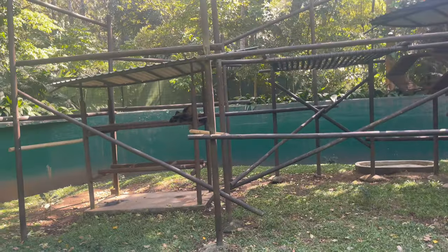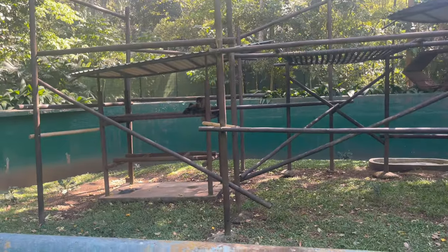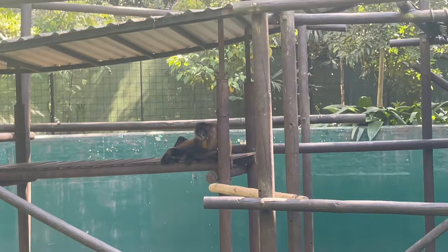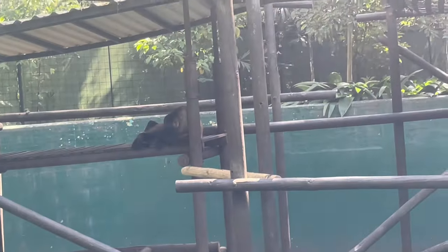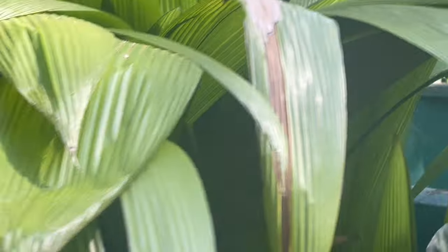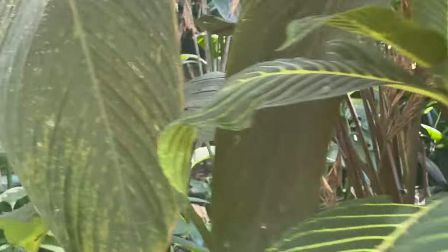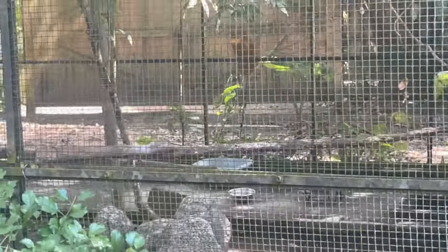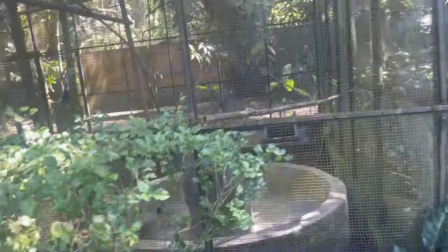Oh, there's another big animal up there — another big monkey over there. Hola! Still walking through this area of the zoological garden here in Costa Rica, San Jose, Costa Rica.